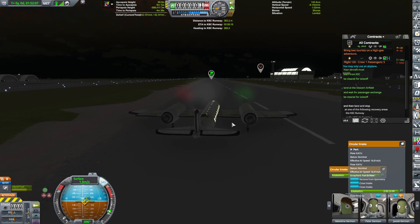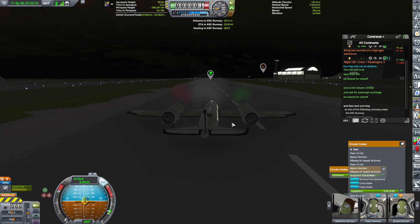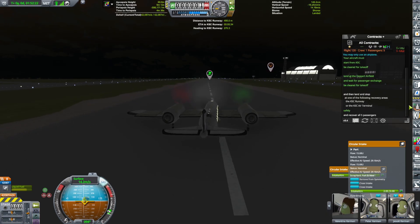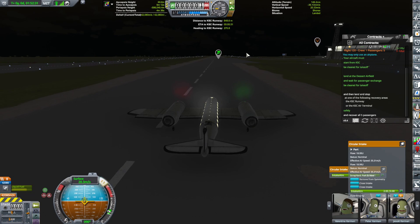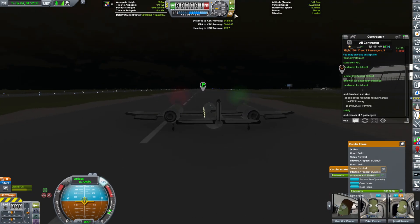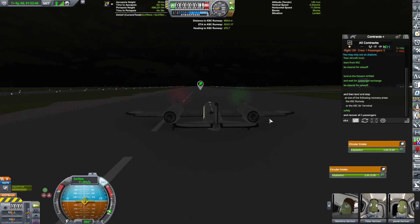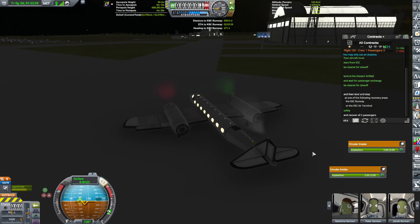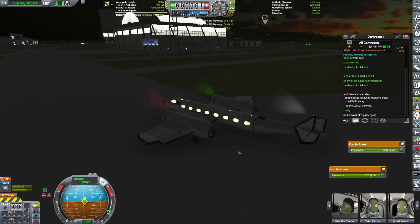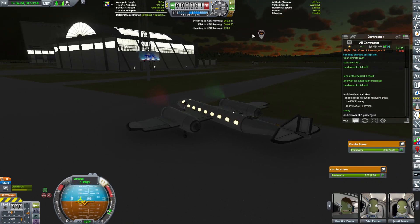Now we taxi to the terminal. We had five passengers on flight 120 landing at the KSC air terminal. There's also a new air terminal here that we picked up between videos — Trans Kerbal Airlines. Soon you'll be seeing a new plane, the Ka-137, which will serve both KSC Airlines and Trans Kerbal Airlines.